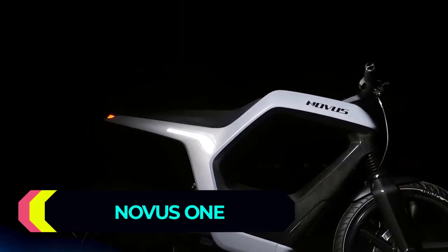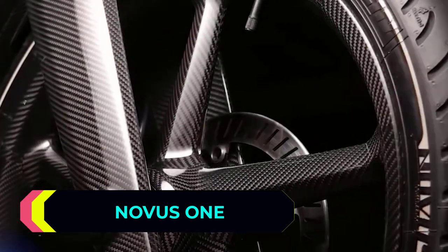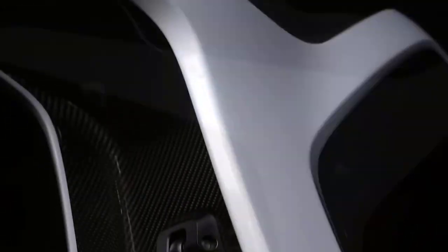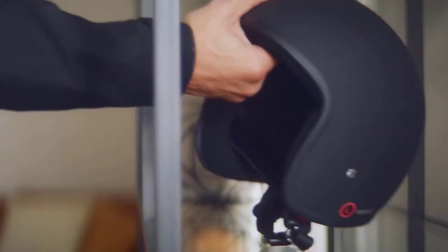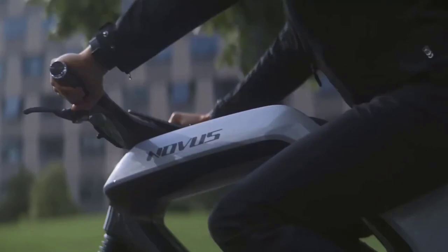Novus One. The following vehicle is definitely going to appeal to those of you who are into sci-fi, all because of its amazing futuristic appearance. Novus One looks like it just came out of a movie, but it's absolutely real. You can pre-order it right now too — it'll cost you about $36,000.